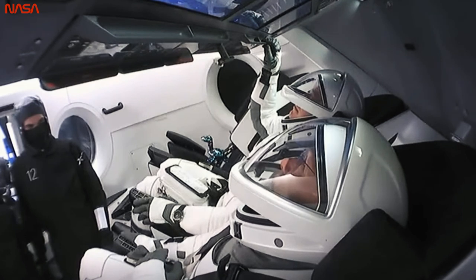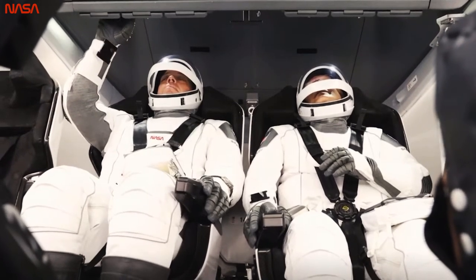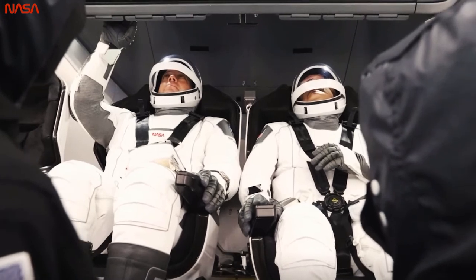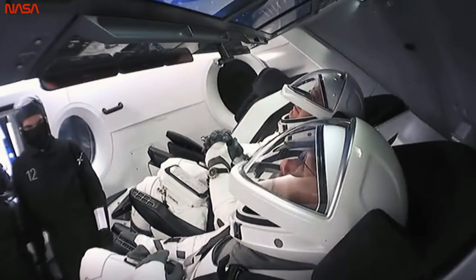Good afternoon, gentlemen. Let me try Dragon to ground one. Com check. Com checks are complete. Report when ready for seat rotation for section two of 4.100.